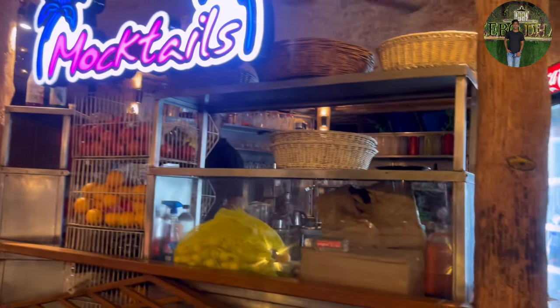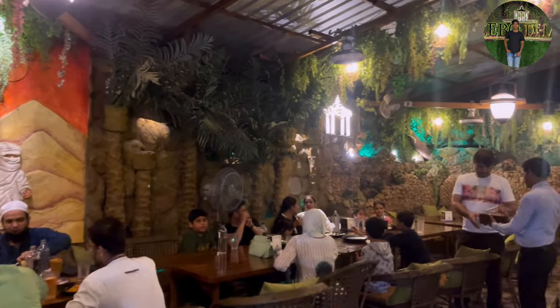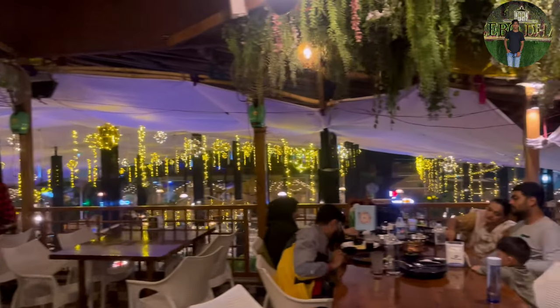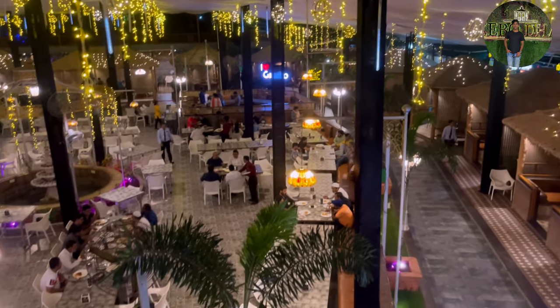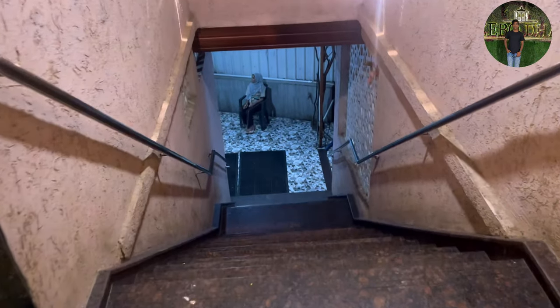So guys, finally we had dinner. I won't forget the scene. I have been on a tour here, so I am going up and back — there is a juice shop. You can see the scene from the other side. We are going to go down. There is a washroom, and there are a lot of scenes.